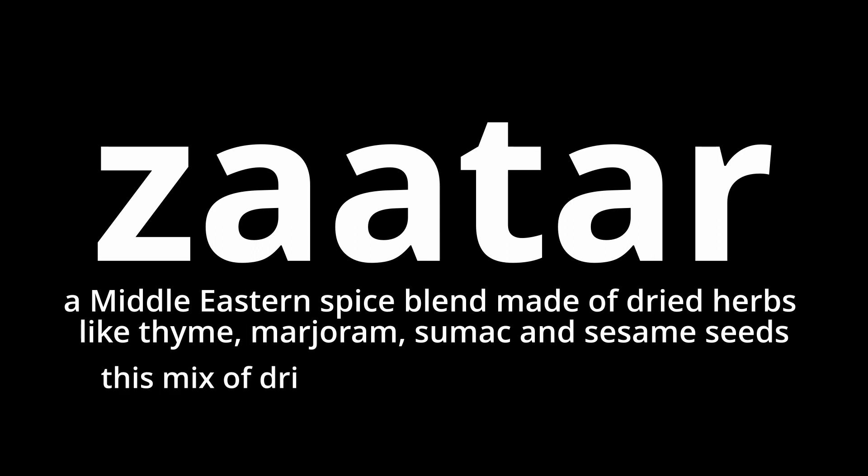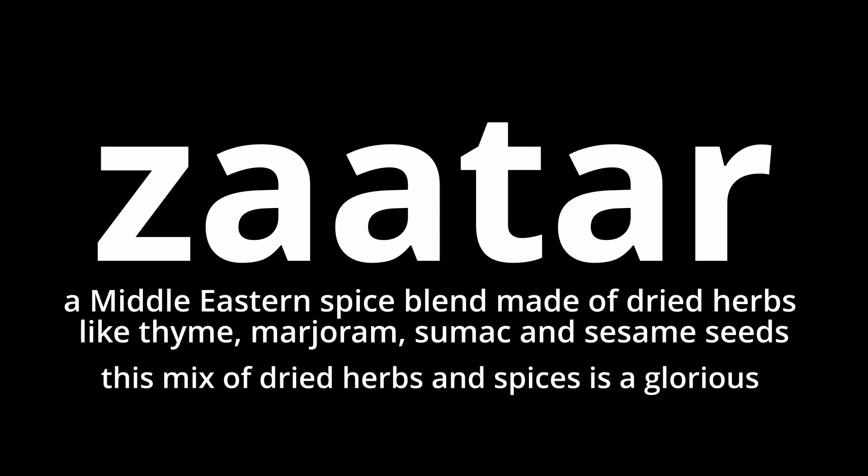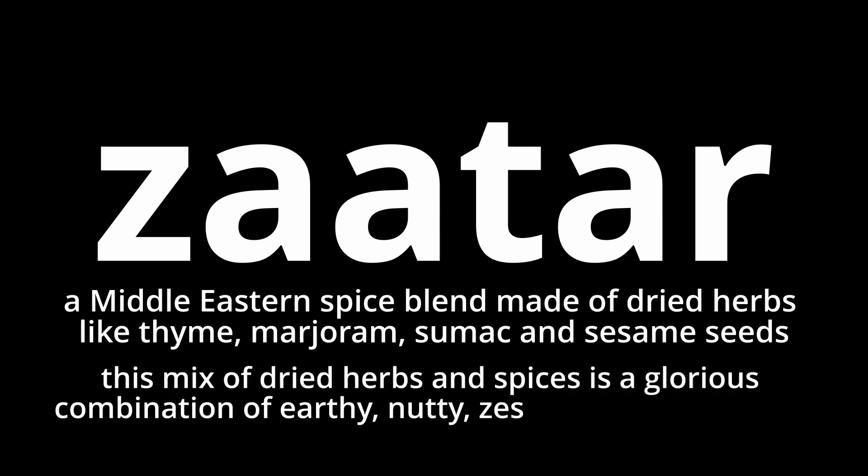This mix of dried herbs and spices is a glorious combination of earthy, nutty, zesty, and tangy flavors.